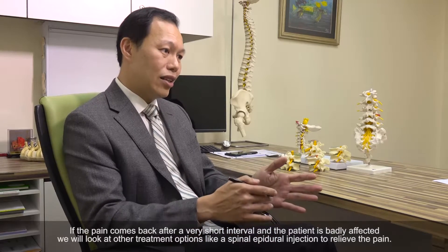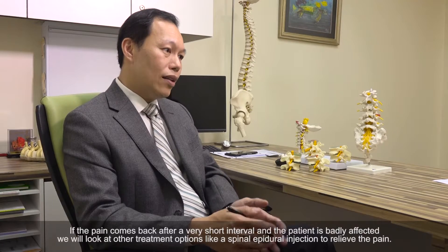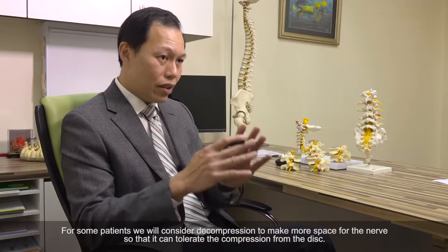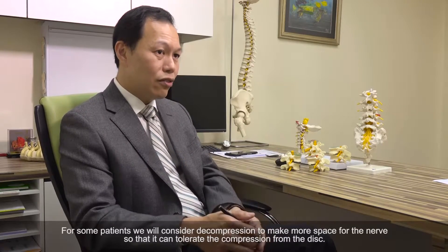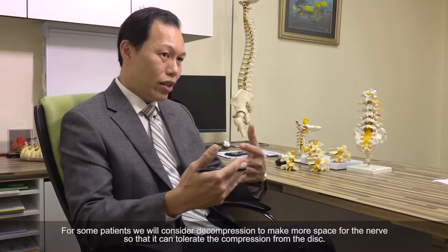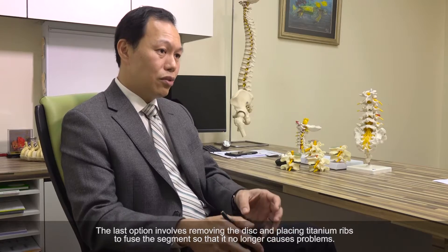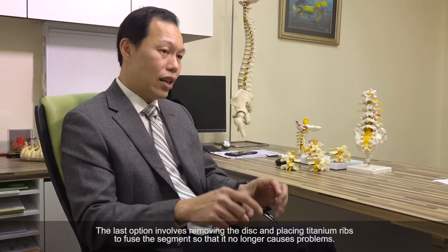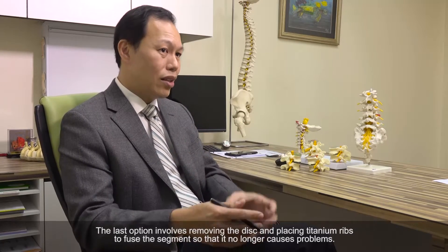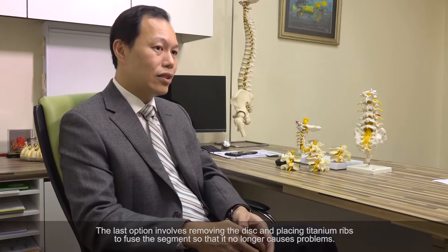The minor option is giving a spinal epidural injection to free the pain. Some patients we can consider decompression to make more space for the nerve so it can tolerate the compression from the bulge. The last option is to remove the whole disc and put in a titanium screw to fuse up the segment so that the segment no longer causes problems. So that is the treatment for spinal stenosis.